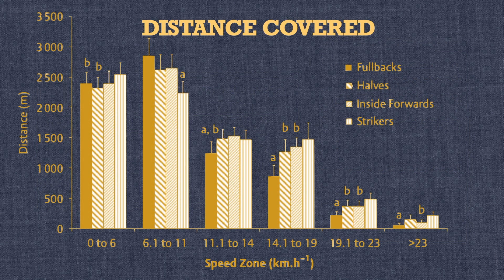Here it is possible to see, by individual position, how many meters the players covered at a certain speed. The majority of match time was spent in low and moderate intensity activities: 60.9% for low intensity and 43% for moderate intensity.